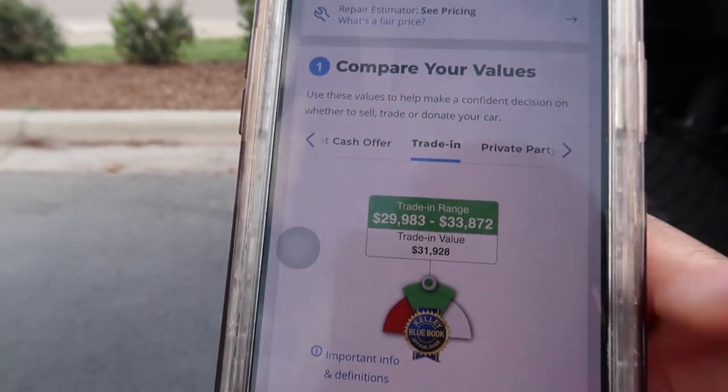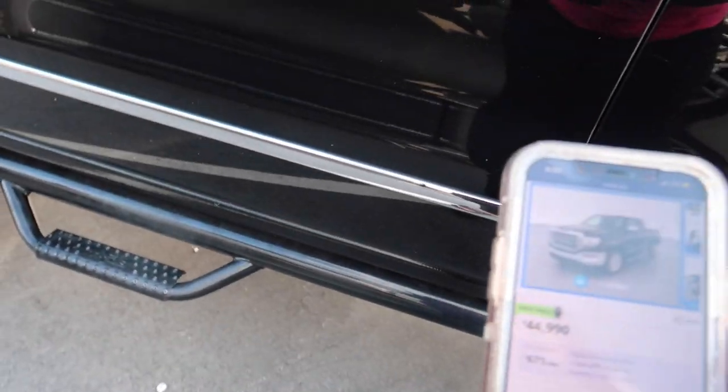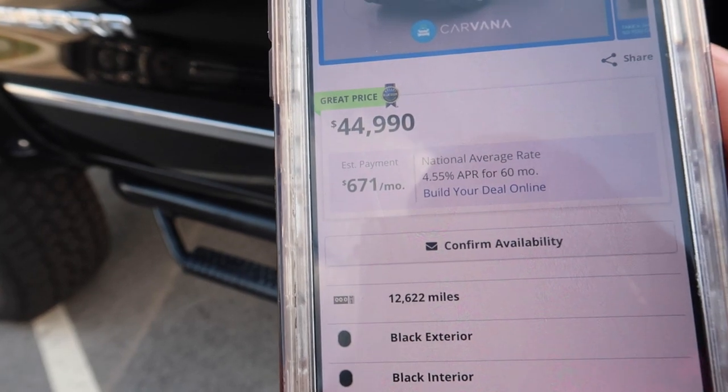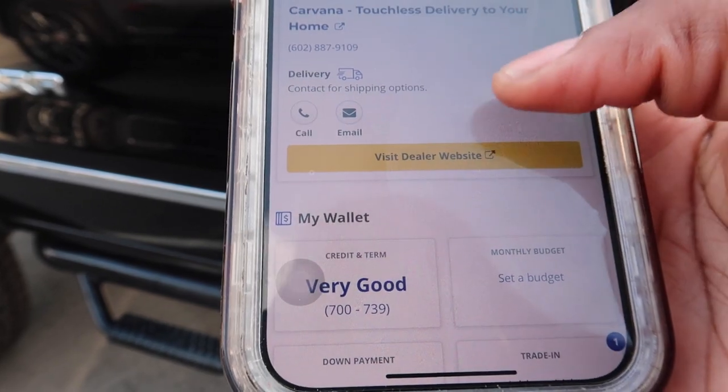Look at this — the trade-in value on KBB is $31,000. The comparable one here has only 12,000 miles and they want $44,000 for this one with 81,000 miles, where the warranty is almost up. I really don't think this is a good price. Somewhere in the 30s would make sense. This truck has been sitting at this price for at least two months, so it has nothing to do with the current market.